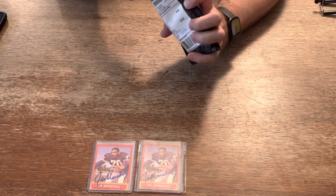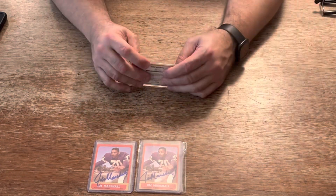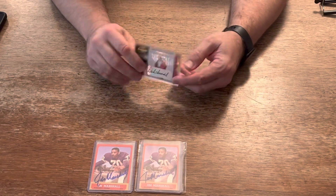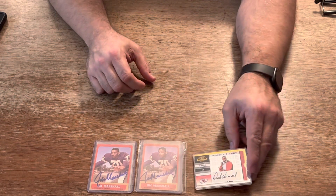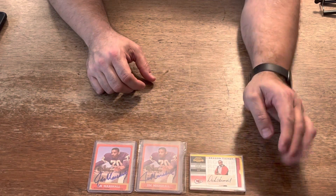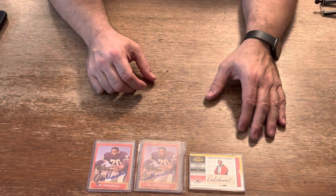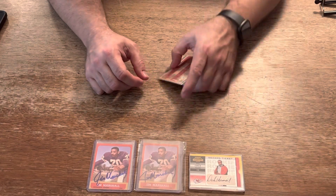The next recent pickup is a very cool piece. It is a Dick Vermeil rookie card, numbered out of 574 — this is number 539 of 574. It's signed by the Hall of Fame head coach. I'll probably send it in to Beckett and get it graded and authenticated — get the autograph graded and the card graded as well.